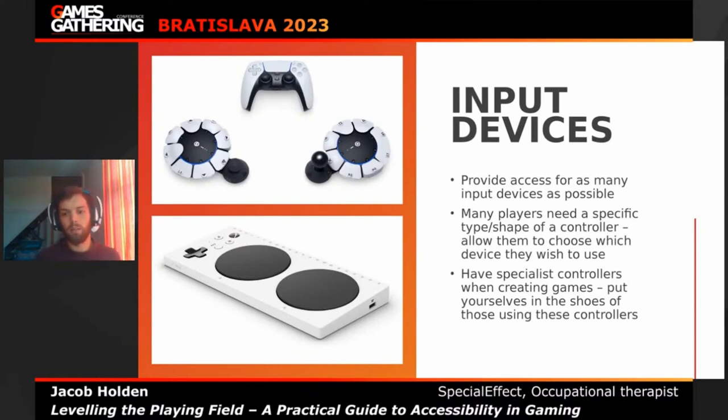What can your game support in terms of hardware? Can it support a multitude of controllers? On console there are limitations — PlayStation controllers for PlayStation, Xbox controllers for Xbox. However, on PC you can allow way more controllers to be used: mouse and keyboard, DualShock 4, DualSense. Ideally, if you can provide access for as many input devices as possible, that would be super useful, because a lot of people can't access a standard gamepad due to its shape and complexity. Someone with large involuntary movements may need a larger joystick and larger buttons.